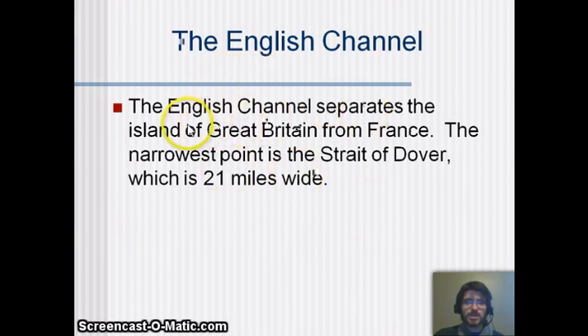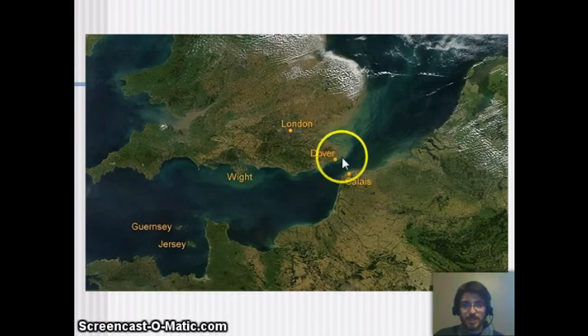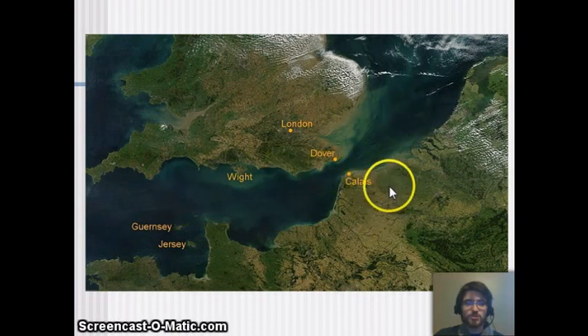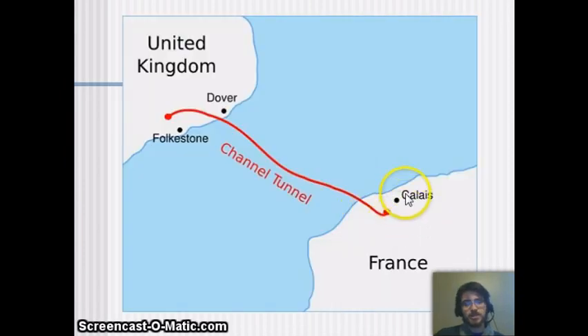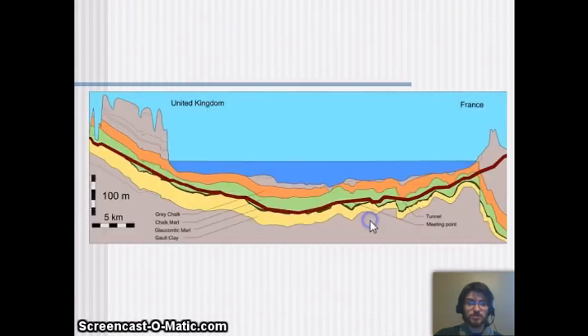The English Channel separates the island of Great Britain from France. There's a really narrow spot called the Strait of Dover, which is only 21 miles wide — and people actually swim all the way across it, from Calais to Dover. The Channel Tunnel is an actual tunnel dug underneath that whole stretch of sea, providing a train route from Britain to France underneath the water — which is very cool.